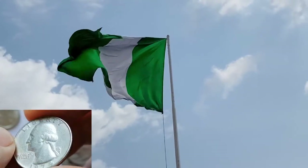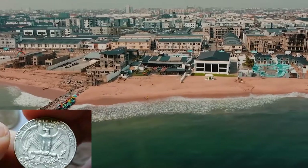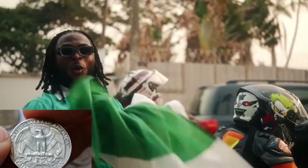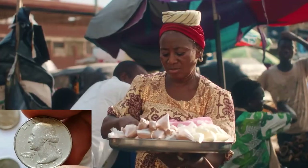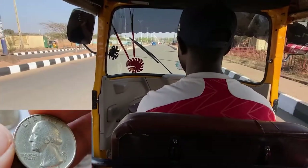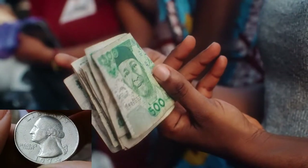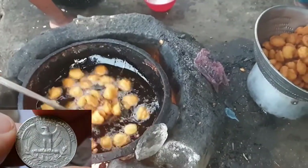Nigeria is located in West Africa and is the most populous country on the continent, with over 206 million people. The capital is Abuja. Nigeria has a mixed economy with significant poverty, with around 40% of the population living below the poverty line. The exchange rate is approximately 1 USD to 780 Nigerian Naira. With a Washington Quarter, you can buy a sachet of pure water and a piece of fried yam.